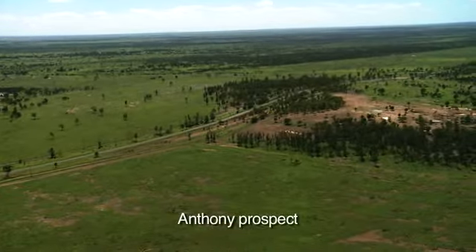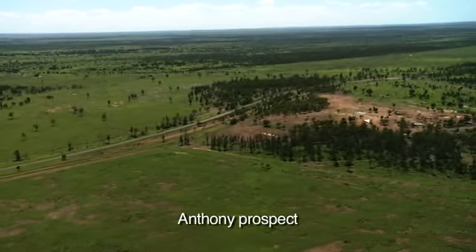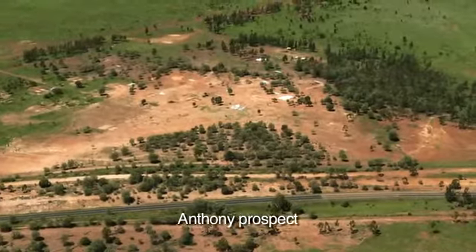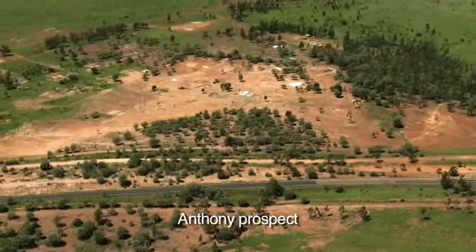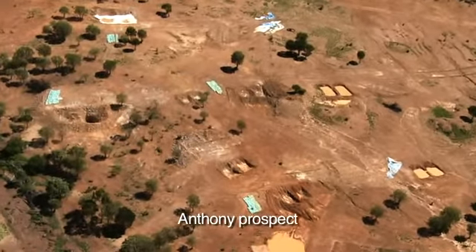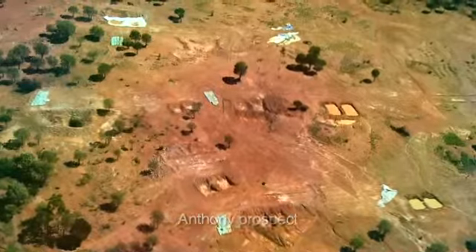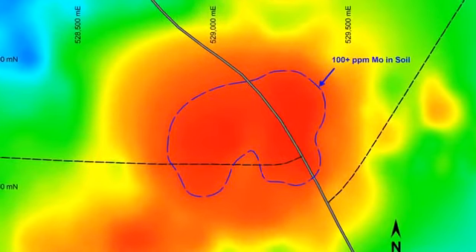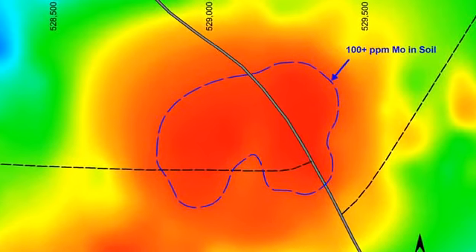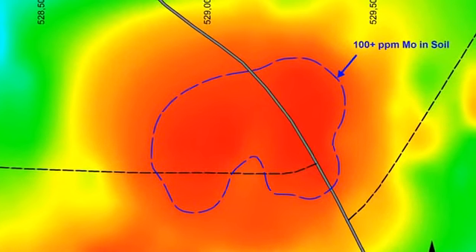The Anthony molybdenum deposit is located on the highway 75 kilometres north of Claremont and was discovered by Xamia in 2008. The 2010 drilling has confirmed a large porphyry style molybdenum deposit with a high grade zone assaying 700 to 1000 parts per million molybdenum, well above the average working molybdenum mine of 500 to 550 parts per million.